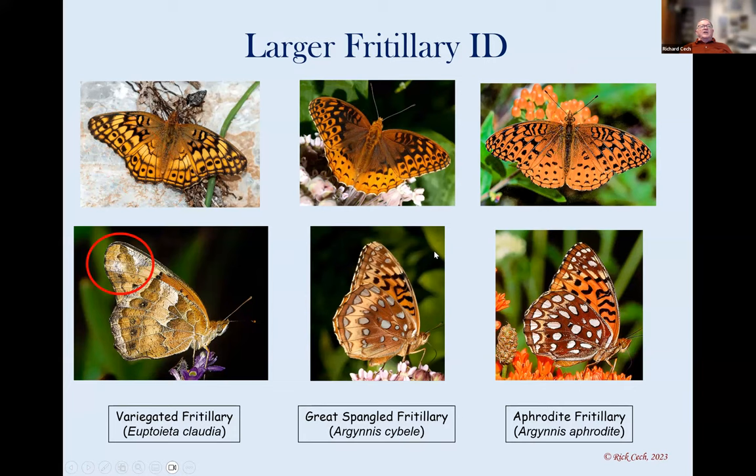The wing shape is also important. The variegated has a long, almost falcate wing shape, which is very distinctive. The greater fritillaries have very rounded wings. On the underside, the great spangled has a very broad pale band — you can see it from a great distance when the wing is closed. The aphrodite has a very narrow band there, and that's a key distinguishing feature between the two. If you find aphrodites, tell everybody, because we're keeping our eyes open for them.